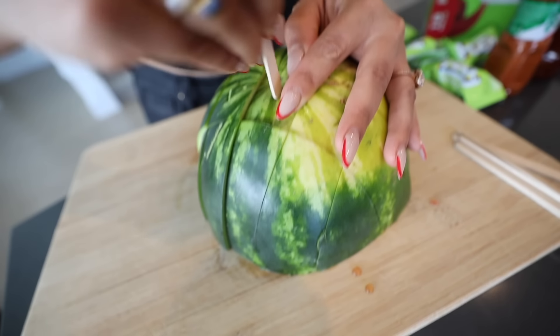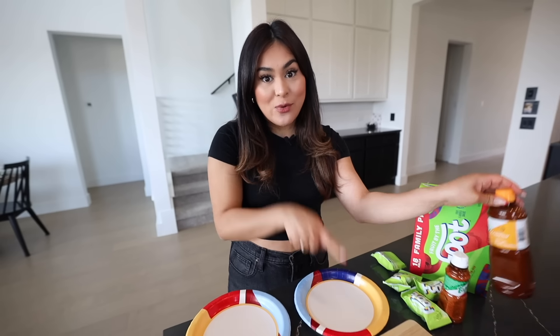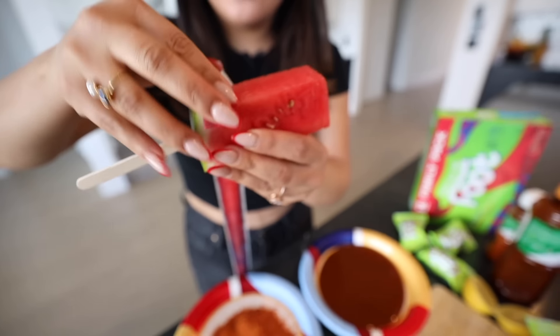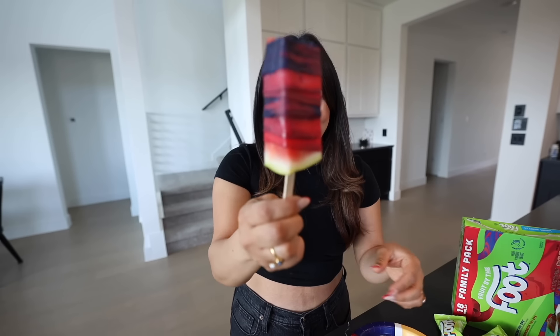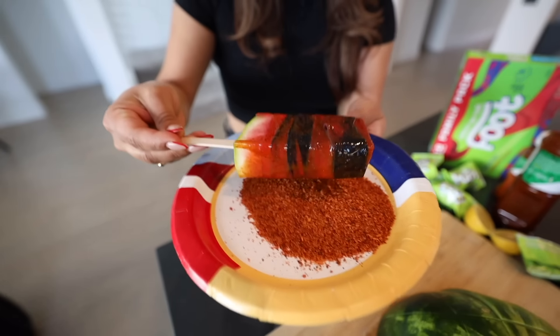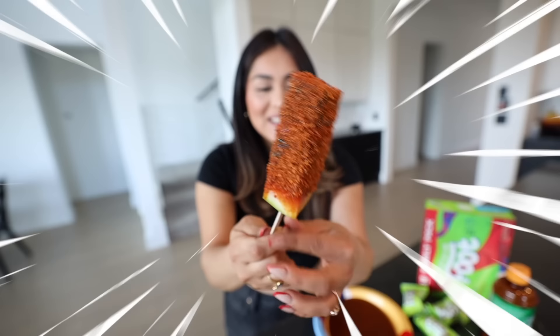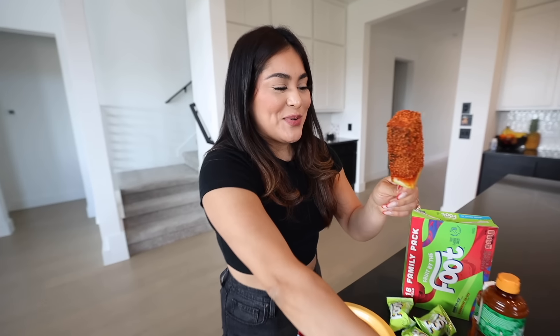Now we're gonna take the popsicle stick and stick it in there. Once you have the watermelon on the popsicle stick, you're gonna take two different plates — one for your chamoy and one for the tajin. We're gonna pour a lot of chamoy in one and tajin on the second. Once you have your chamoy and tajin on separate plates, take a fruit by the foot and wrap the watermelon in it — it might be a little slippery. Oh my god it smells so good. Then take the chamoy and cover it evenly, then the tajin and cover it evenly as well. The last step — the lemon.